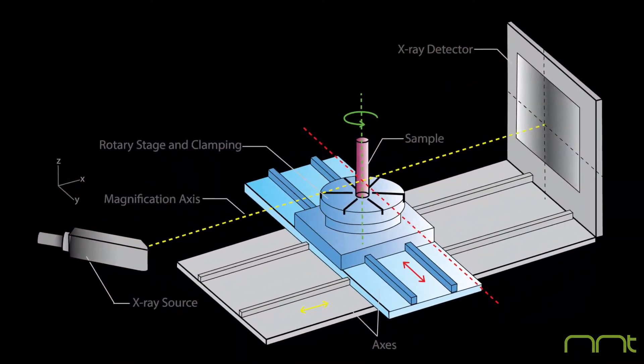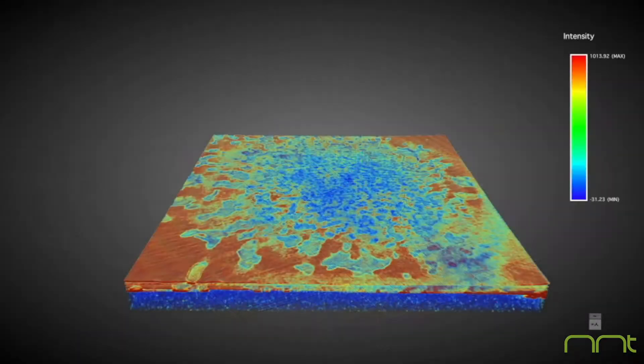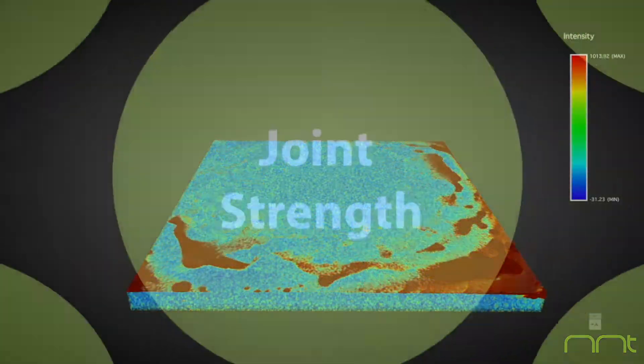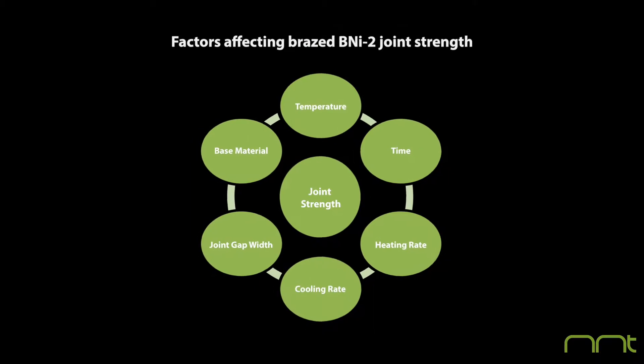Topics range from industrial X-ray microscopy to brazing and physical vapor deposition, all dealing with current questions relevant to both academia and industry.